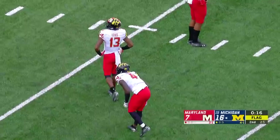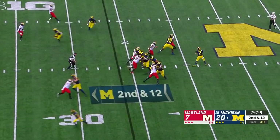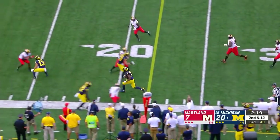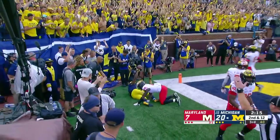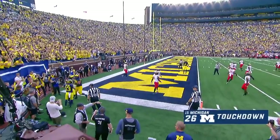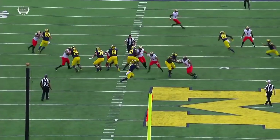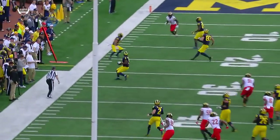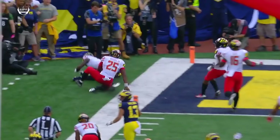The two defenders for the Terps ran into each other. Pressure up the middle — Patterson, elusive, throwing on the run and completing. It's Peoples-Jones! Donovan Peoples-Jones! Touchdown, Michigan! This is what they get so excited about with Shea Patterson — his ability to create, extend plays, and keep his eyes downfield. Gets the ball in the playmaker's hands and he finishes. Peoples-Jones leads Michigan in touchdowns.